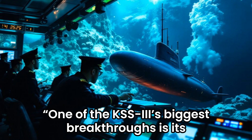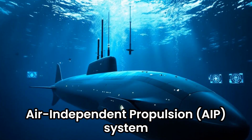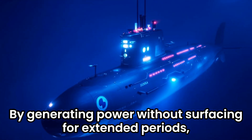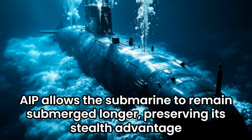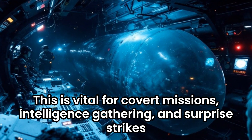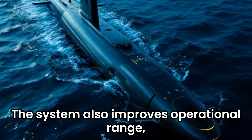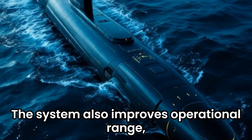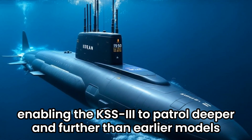One of the KSS-3's biggest breakthroughs is its air-independent propulsion (AIP) system. By generating power without surfacing for extended periods, AIP allows the submarine to remain submerged longer, preserving its stealth advantage. This is vital for covert missions, intelligence gathering, and surprise strikes. The system also improves operational range, enabling the KSS-3 to patrol deeper and further than earlier models.